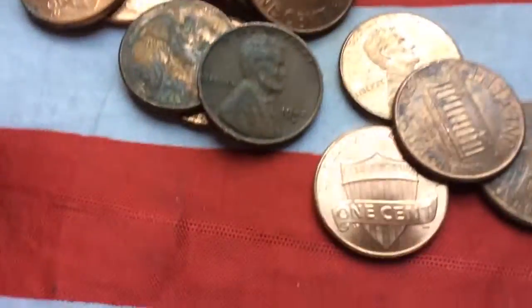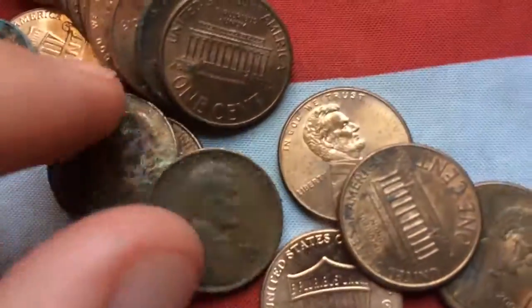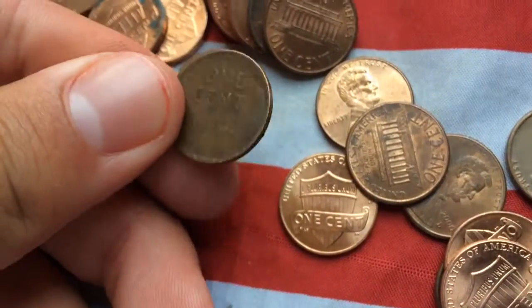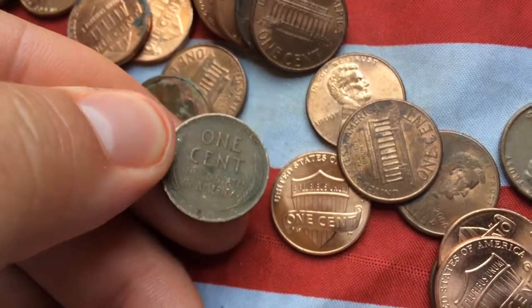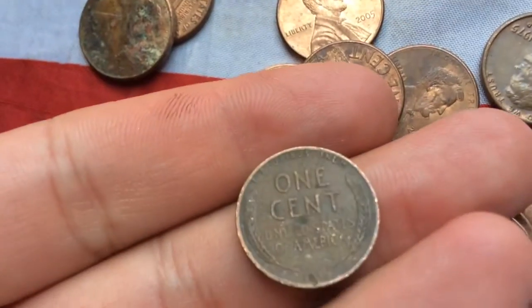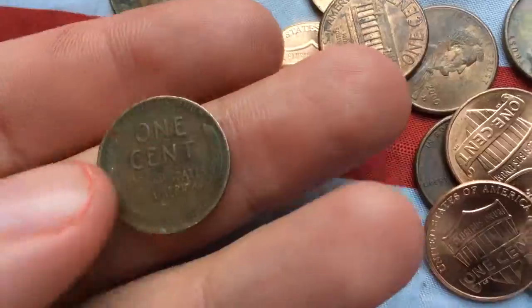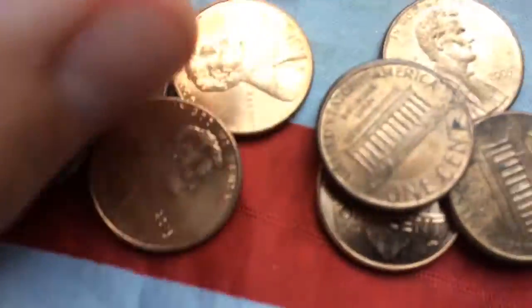Hey guys, finally found a Wheatie. It's from 1942, Denver. Look how worn the back is — it's not that worn but it looks like it. Let's see what else we got.